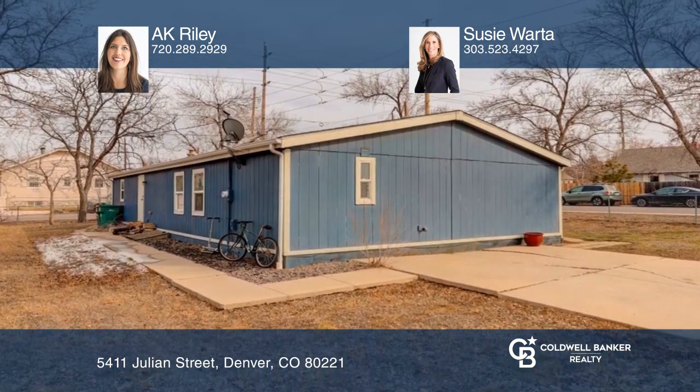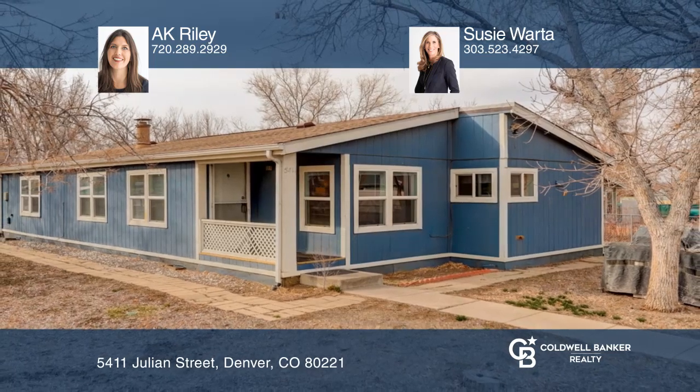Learn how to make this home yours with a call to AK Riley and Susie Warda.